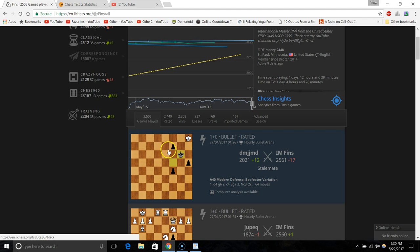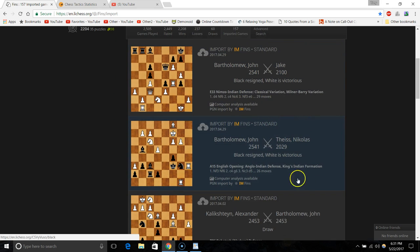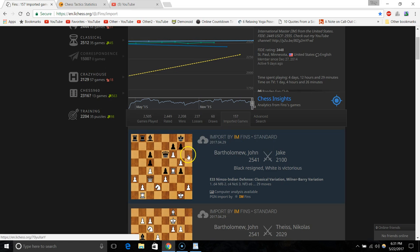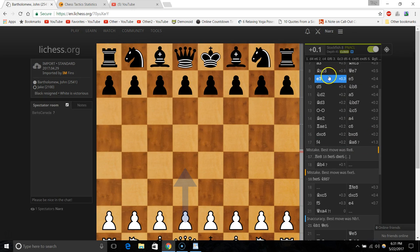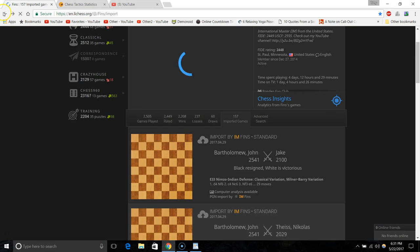Not only can you look at all their games, you can look at them with computer analysis as well. You can also look at imported games — you might say 'well, ChessBase lets me save games,' and so does lichess. You can put your games on lichess, and if your computer crashes you won't lose your tournament history. It's all there on the internet anytime you can access it. You can also make your own notes, which is a great feature.